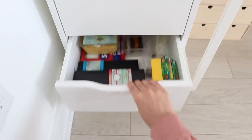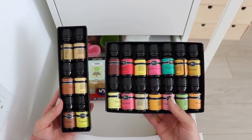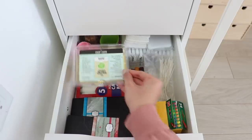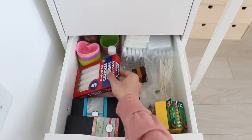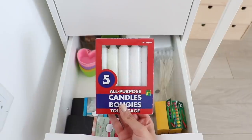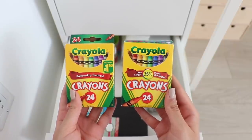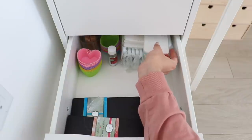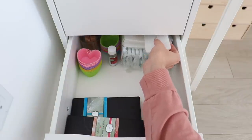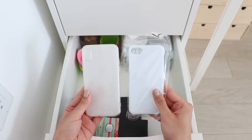This is the second-to-last drawer where I keep a bunch of different supplies: slime scents, beeswax to make lip balms, and candle making supplies — candle wax, molds, crayons to give the candles color, and candle wicks. At the back I keep all of my clear and white phone cases for when I want to film a DIY phone case video.